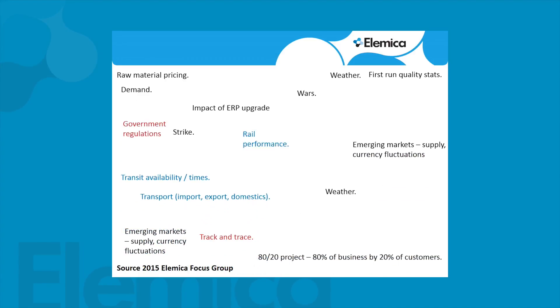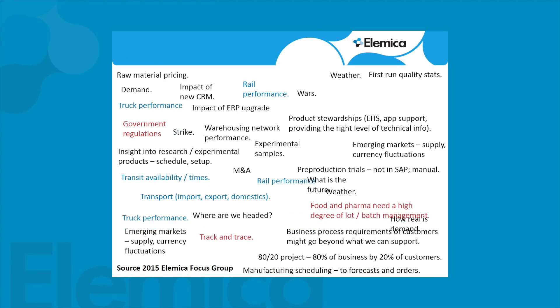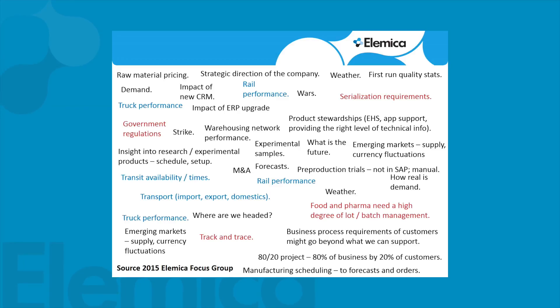Elemica ran a focus group earlier this year. We asked what are the types of things in the customer service function that keep you up at night. The ones in black relate to execution and running the company; blue is transportation; red covers things like government requirements, serialization, food and pharma. We concluded that network data addresses about 20% of the concerns. It's not going to help with the strategic direction of the company or experimental samples, but things like rail performance and track and trace — network data really can help you with those.